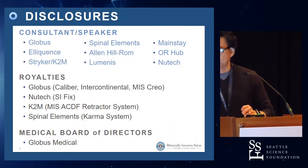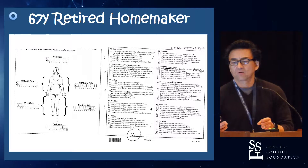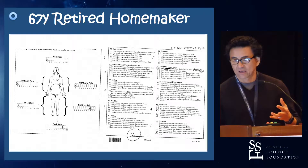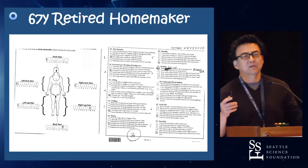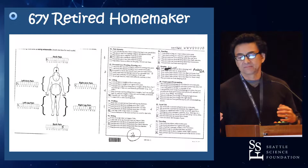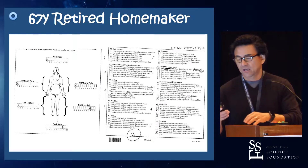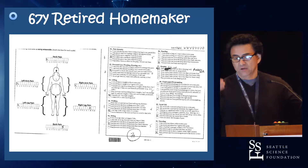These are my disclosures. Probably Globus is the biggest one because you're going to see a lot of Globus stuff. At the risk of sounding like a one-trick pony, all I've been talking about is MIS-TLIF — it's still a great operation. It's probably the most common reconstructive fusion procedure that I do.